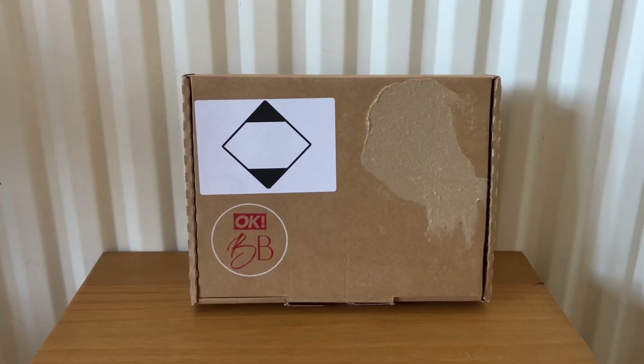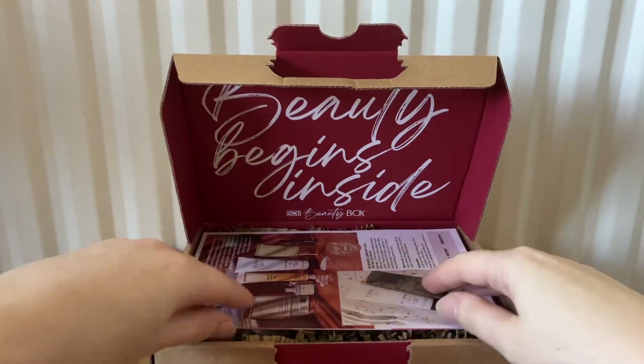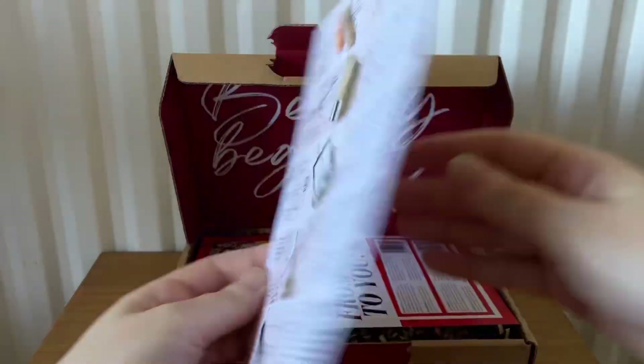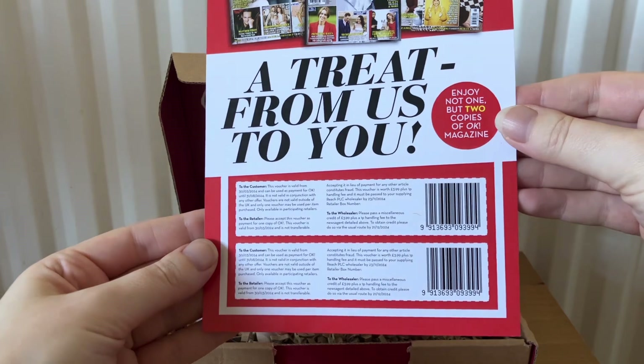Hi everyone, welcome back to my channel. Today I'm going to be unboxing the OK Beauty Box for July, called Rays of Beauty Edit. It costs £15 and is worth over £100. It comes with an info card that tells you a bit more about the products received this month, and also two coupons for OK magazine.